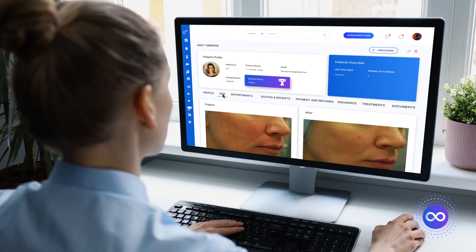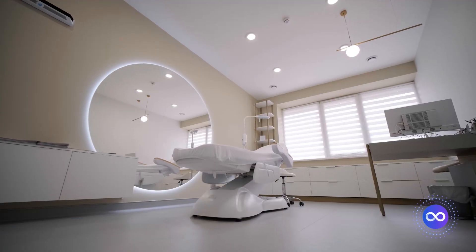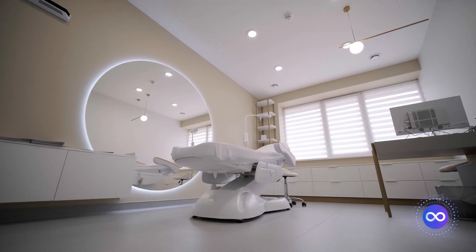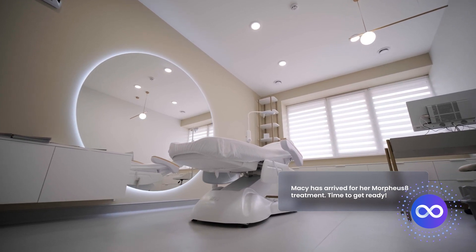Our powerful EMR allows you to securely access patient records with ease. From the moment your patient arrives, you can focus on what really matters — their experience — and allow Boomerang FX to handle the rest.